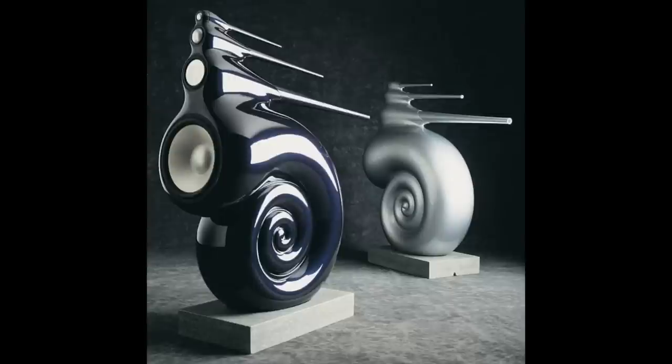Those long tubes sticking out of the back of the Nautilus are tapered tubes that Lawrence designed to absorb the back wave of the driver, so there are no reflections coming back to the drivers from inside the cabinet. He's carried that design philosophy over to all of his Vivid speakers, not surprisingly.